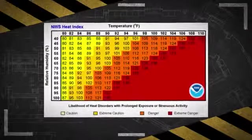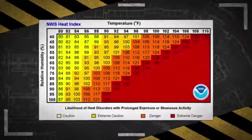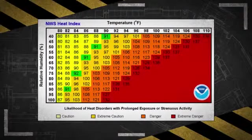The risk level increases with the heat index as well, so caution must be taken anytime the heat index is above 91 degrees Fahrenheit.